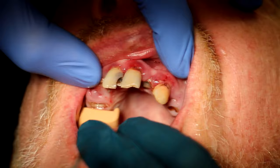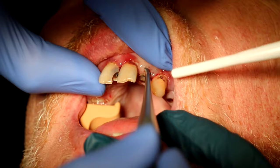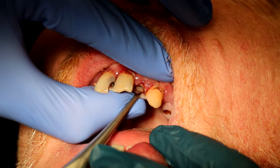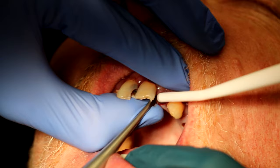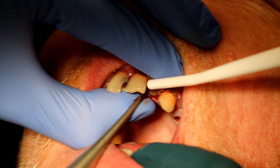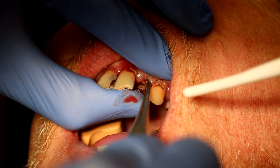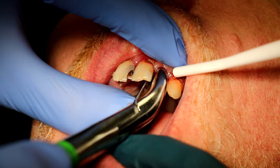Our patient is sedated and he's totally numb. He's ready to go. I'm loosening this first tooth up with a spade approximator. I'm now about to deliver the tooth with universal upper forceps.